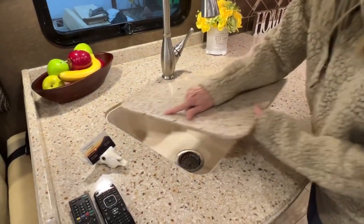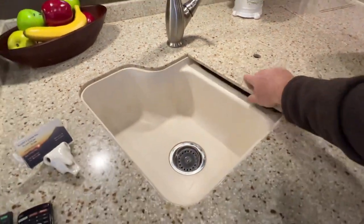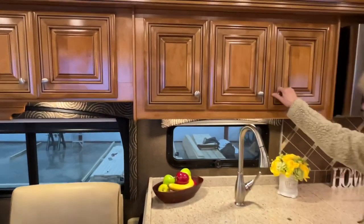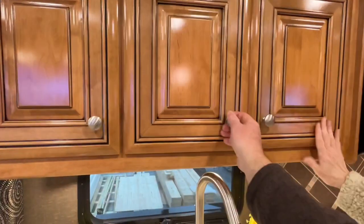A double sink — really nice. The cabinets are really nice. The woodwork is nice. Look how heavy this wood is — it's so nice, you can tell it's solid.